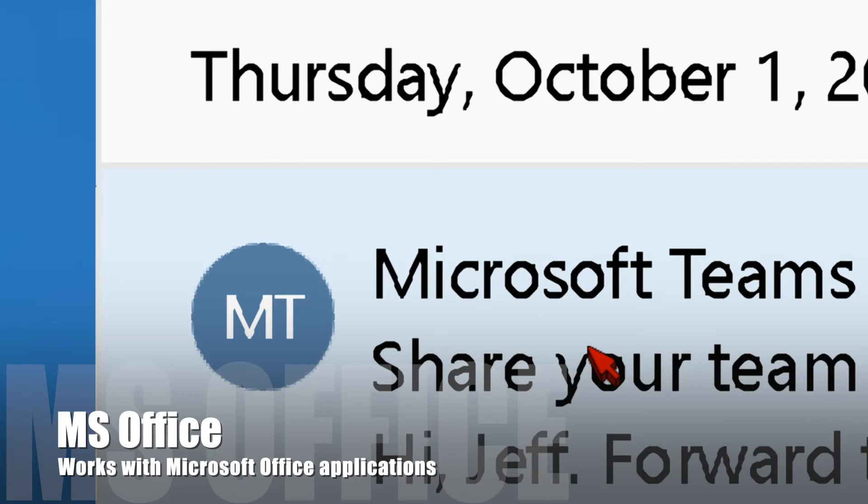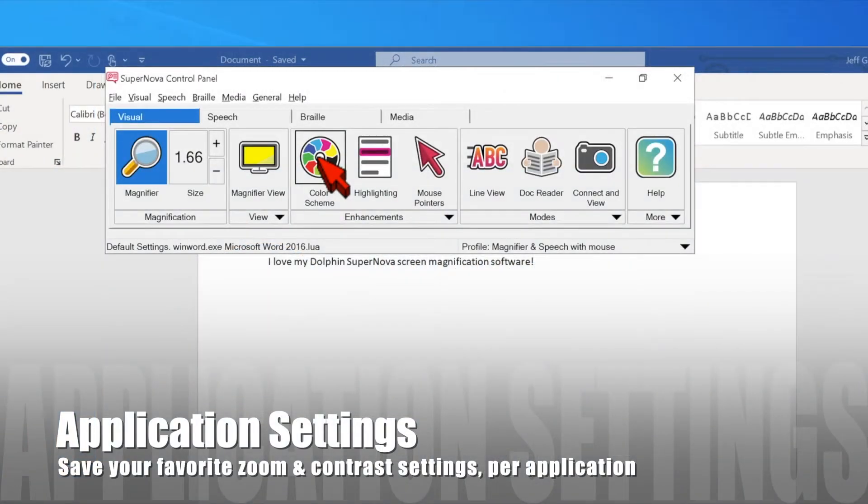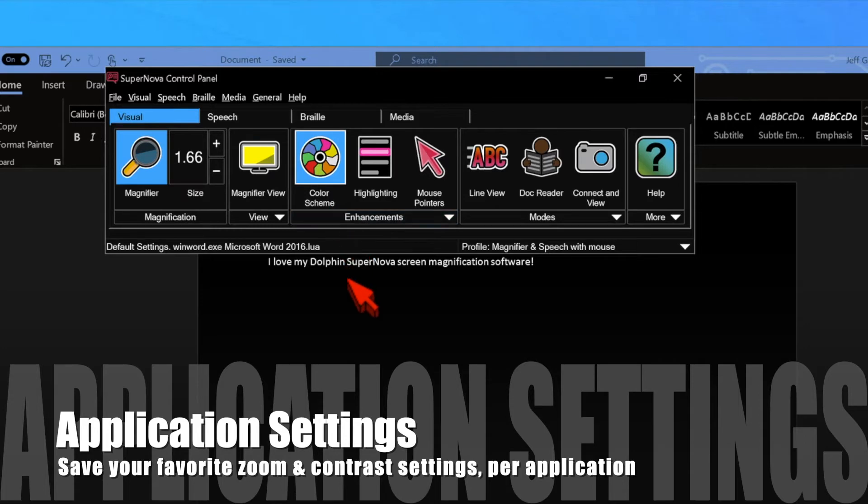Supernova is compatible with Microsoft Office. Use Outlook, Excel, PowerPoint, and Microsoft Word. You can even set custom magnification and contrast settings and have them saved and loaded for you automatically. I love my Dolphin Supernova screen magnification software.